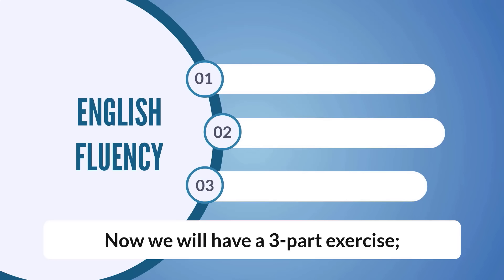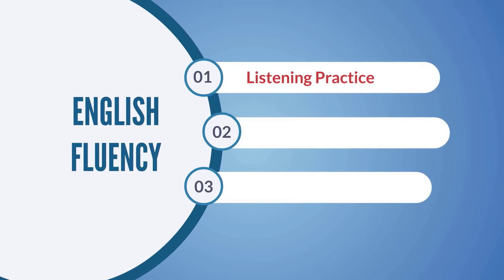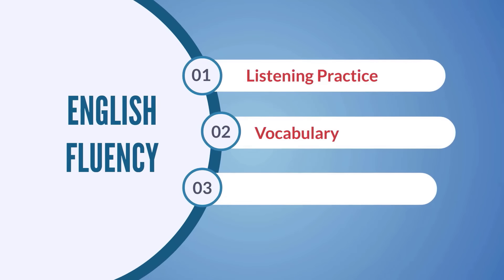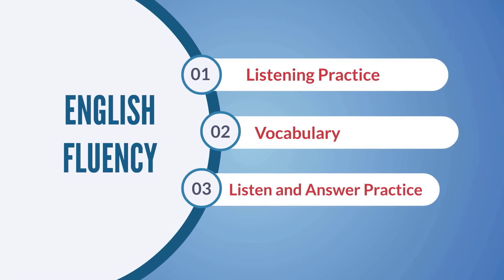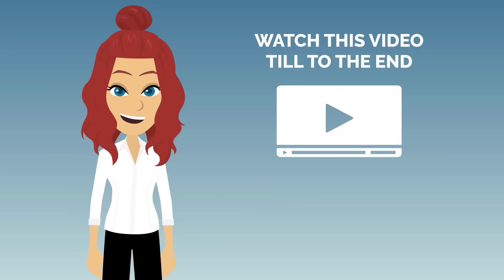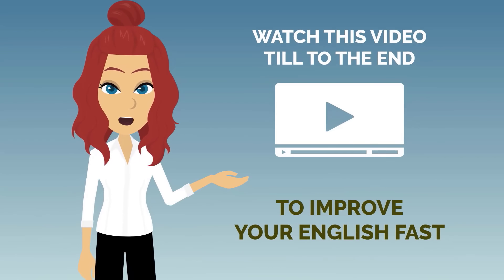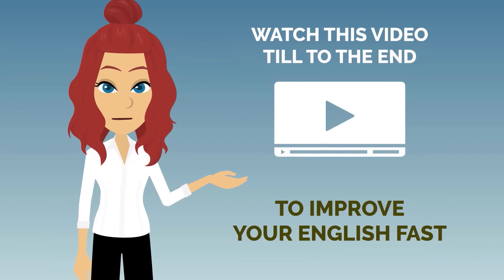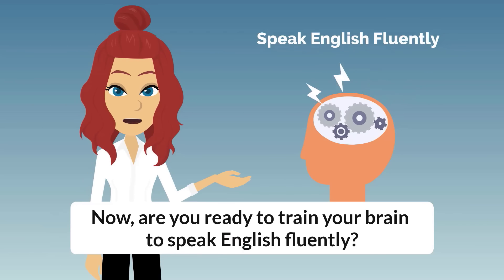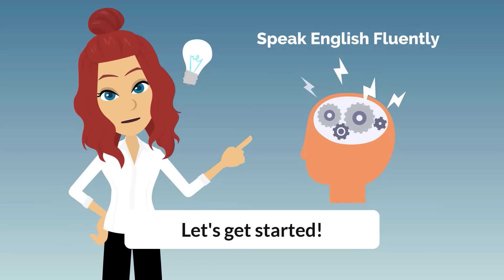Now we will have a three-part exercise: Part 1, Listening Practice; Part 2, Vocabulary; Part 3, Listen and Answer Practice. Watch this video till the end to improve your English fast. Now, are you ready to train your brain to speak English fluently? Let's get started!